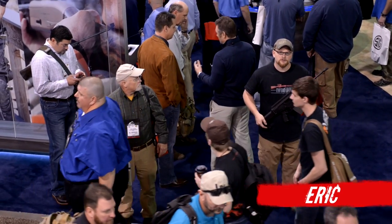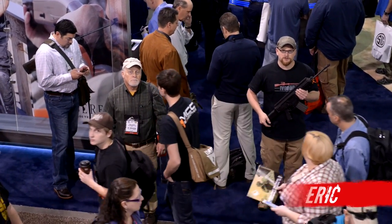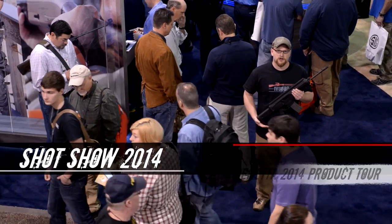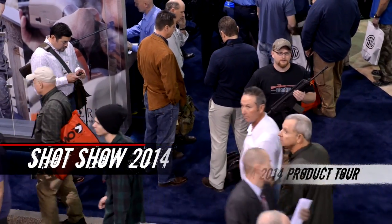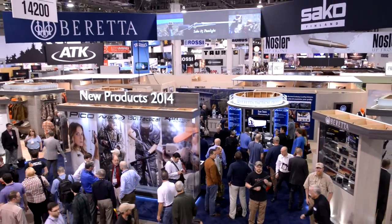Welcome back everybody, Eric here. Today we're at the Beretta booth at the 2014 SHOT Show. We're going to show you guys around and show you some of the new products coming out from Beretta this year. Let's have a look around — they've got a lot going on.